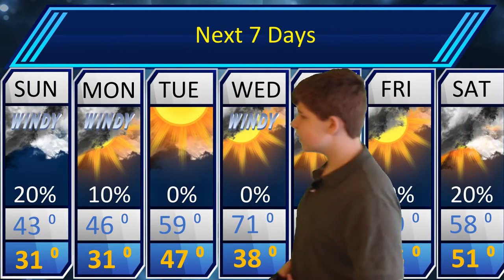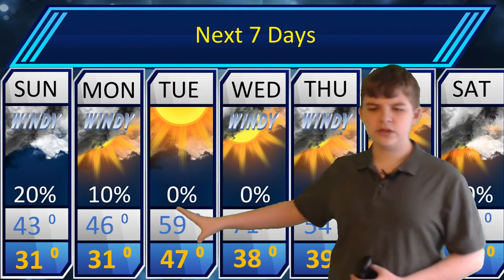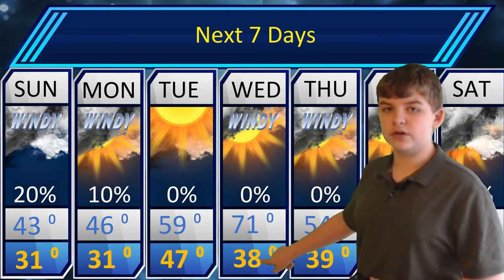Getting into the next seven days, things are actually going to be pretty windy over the next two days or so. As you can see, things around 43 to 31, and 46 to 31 today and tomorrow, and then things are going to warm back up. A high of 71 on Wednesday, so we're definitely going to be seeing that warming trend, before a low of 38.